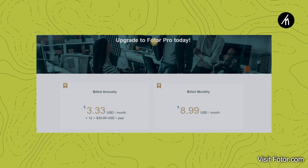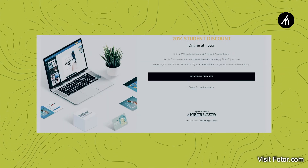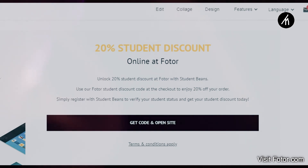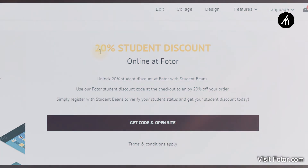I highly recommend the annual term because it is literally about 60% cheaper. And one more thing — if you are a student, Fotor is partnered with Student Beans to provide all students with an additional 20% discount on the Pro license. Isn't that an amazing deal?